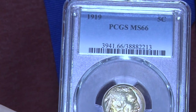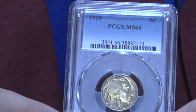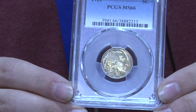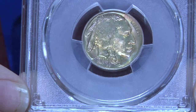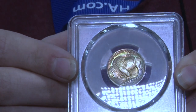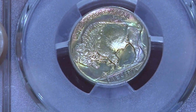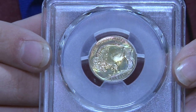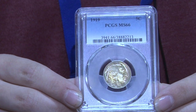We also have a toned Buffalo nickel — a 1919 in MS66, which is an exquisite, harder date to find in this grade. In Mint State 66 it's already about a $1,000 coin, and with the toning it would add about a $500–$600 premium. Buffalo nickels are just really rare to find nicely toned. They can tone sitting in albums — Whitman or Dansco albums. The greens really pop and the surfaces are pristine.